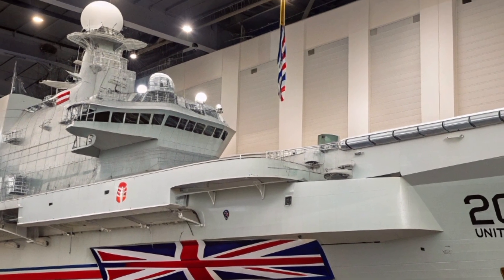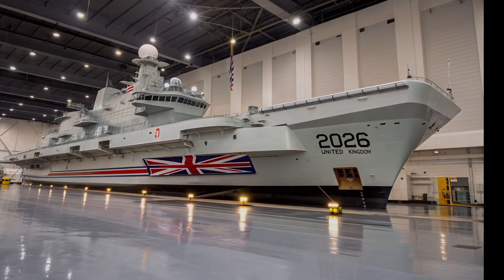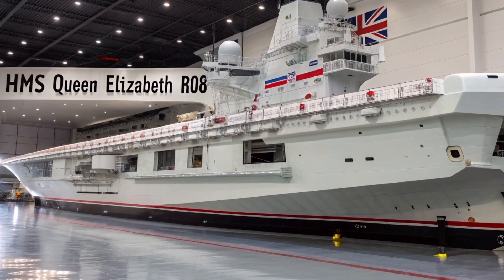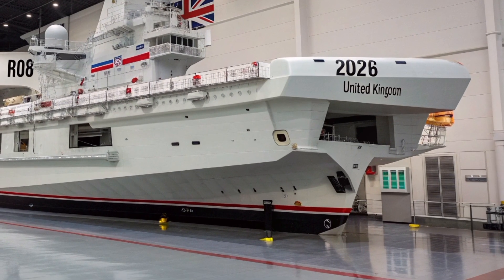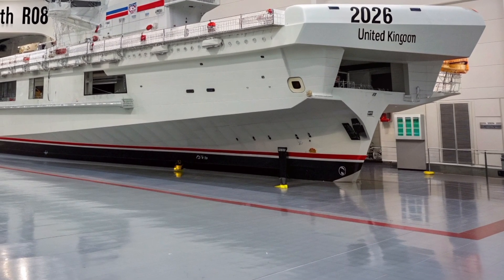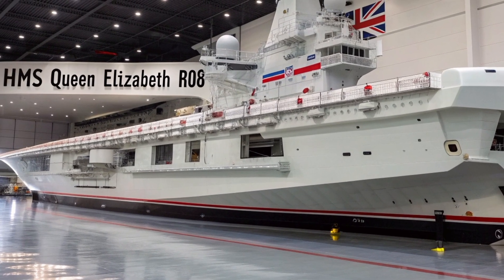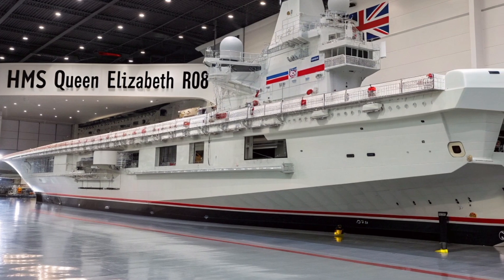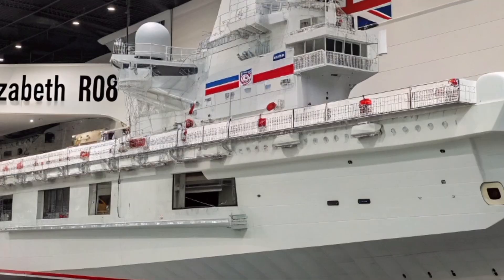If you enjoyed learning about this future-ready British aircraft carrier, make sure to subscribe to ATO FutureHub for more videos on advanced military technology, futuristic vehicles, and defence innovations from around the world. Leave a comment below on which UK naval project or next-generation ship you want to see next. Thanks for watching, and until next time — stay futuristic, stay informed, and keep exploring the future with ATO FutureHub.